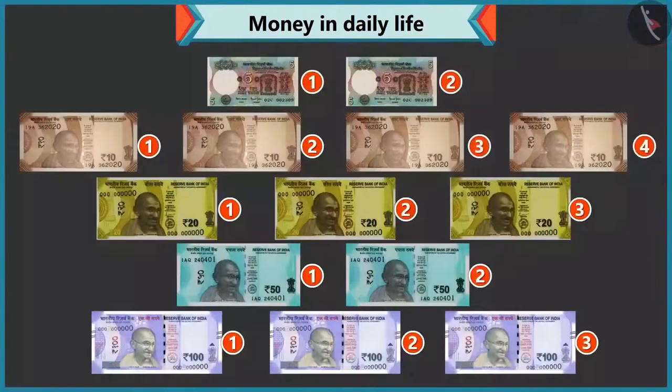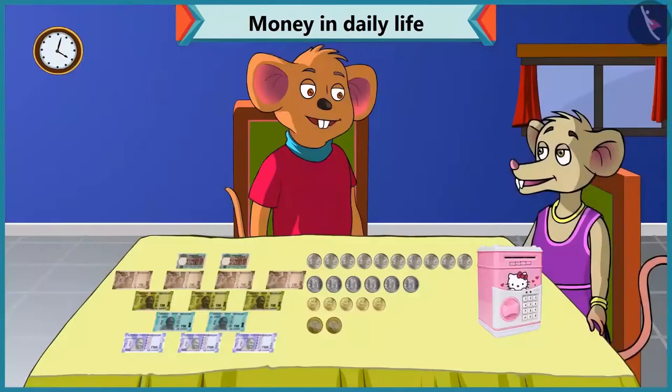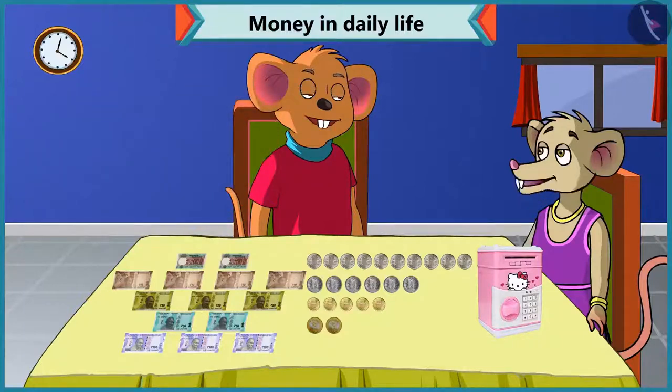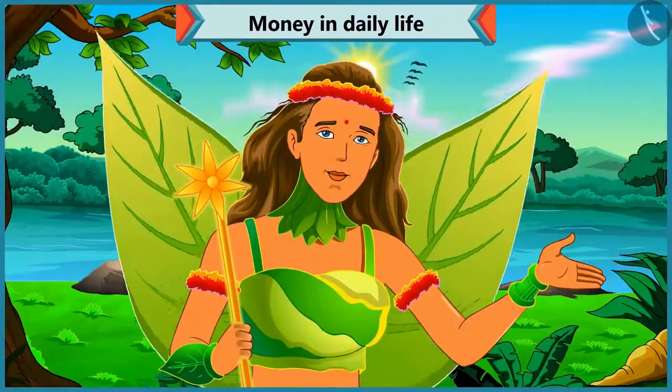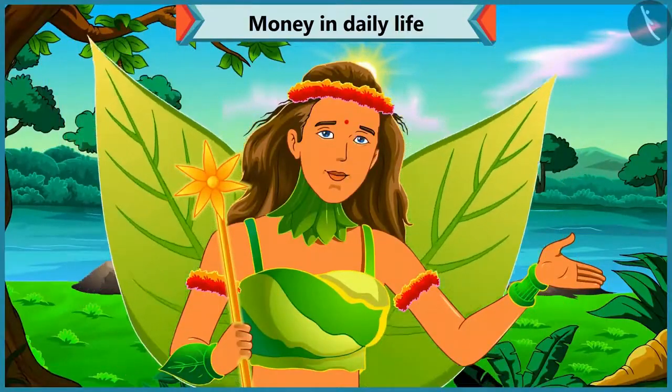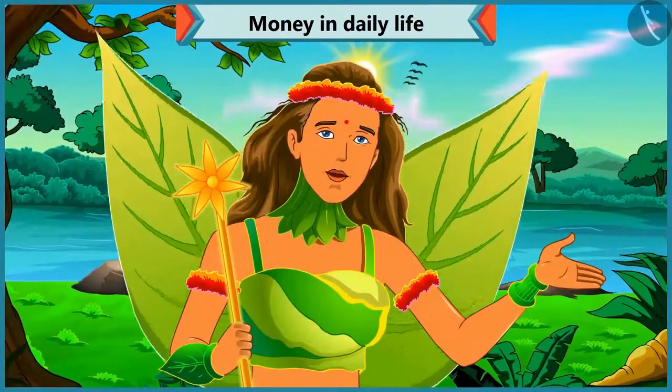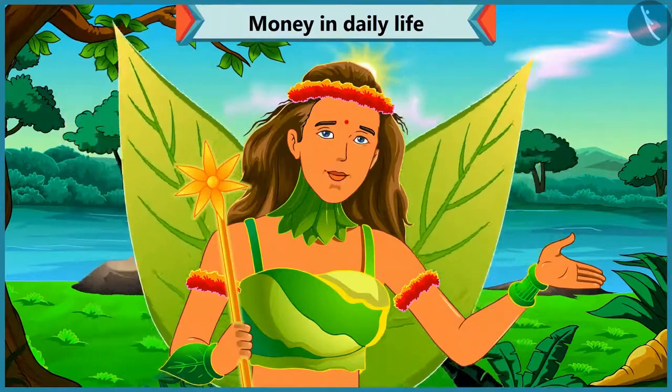Wow! I have a lot of notes and coins. Yes. So, Chi-Chi, now with this, you can give your mother any gift of your choice on her birthday. Thanks, Choo-Choo, for helping me out. Today we saw that Chi-Chi identified the value of notes and coins with the help of Choo-Choo. In the next video, we will learn how to get a total by adding different coins.